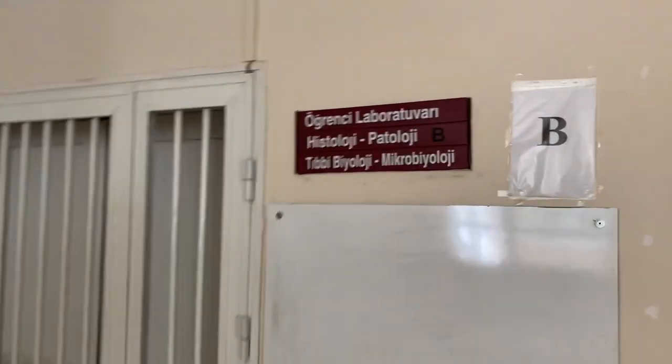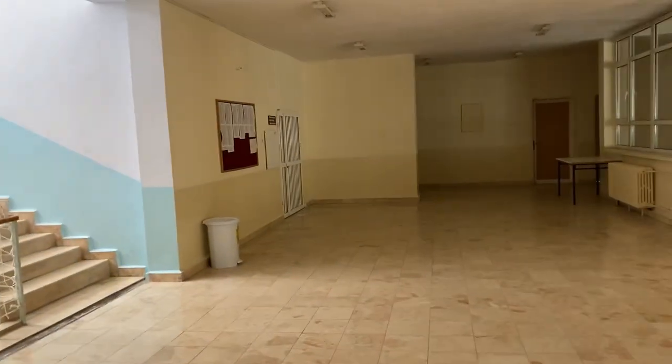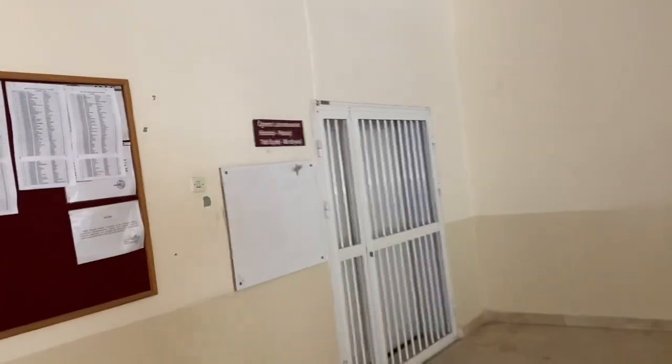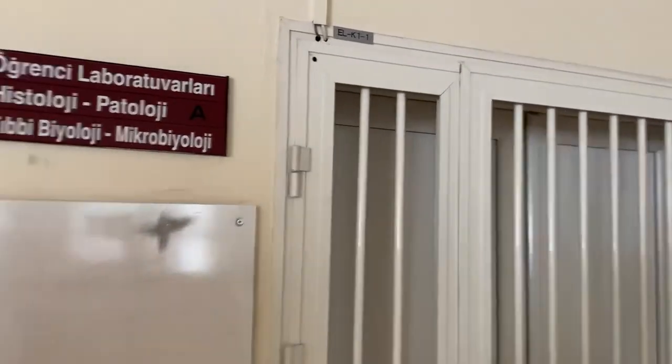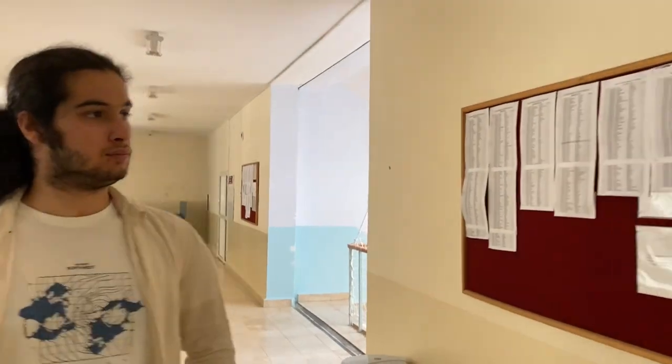Mesela burası histoloji, biyoloji, mikrobiyoloji ve patoloji laboratuvarı olarak kullanılıyor. Hemen sağ tarafımızda da yine bir laboratuvar var. Gruplar sadece ikiye bölünüyor; hangi sınıfta gireceğimiz panolarda yazılı. Mesela burası A laboratuvarı, yan taraftaki B laboratuvarı.